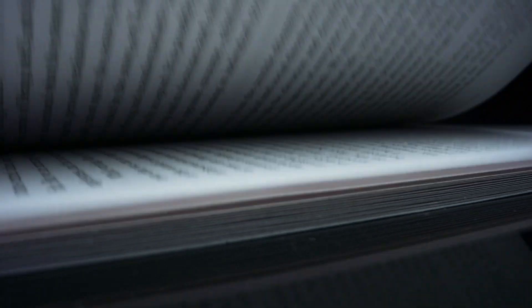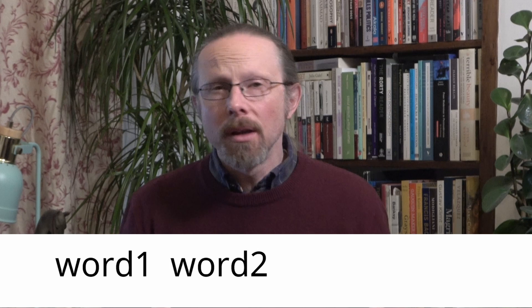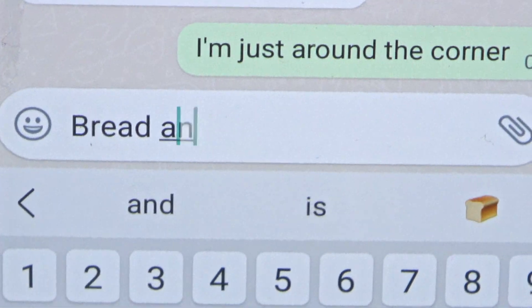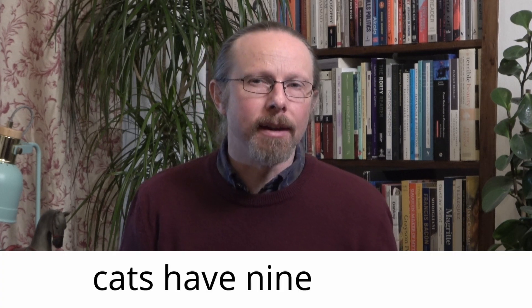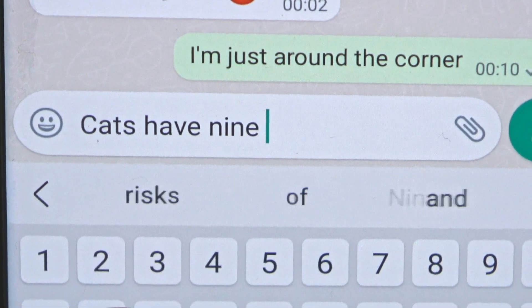Basically, predictive text algorithms work by analysing a large amount of text and simply counting up which words typically follow others. However, they might only look at the statistics for, say, word triplets: given word one and word two, what is the most likely word three? When you then type in word one followed by word two, they give you a prediction of the, say, three most likely next words. But this obviously means that while most English speakers will know how to end the four-word phrase 'cats have nine lives,' a triplet-based predictive text model would likely fail at this.